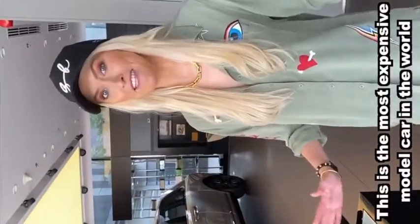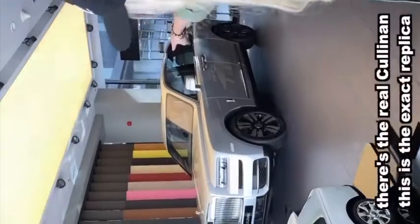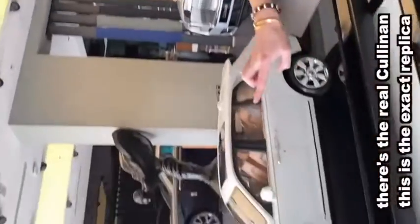This is the most expensive model car in the world. There's the real Cullinan, and this is the exact replica.